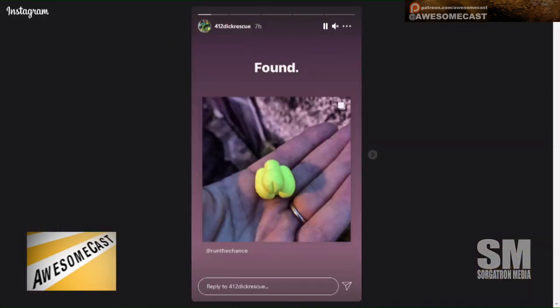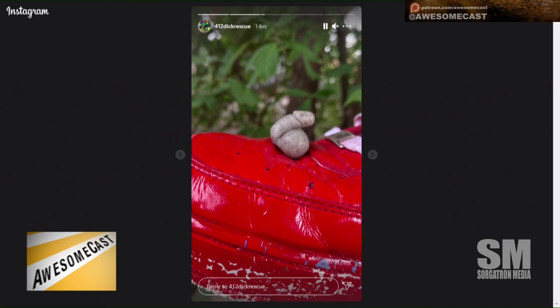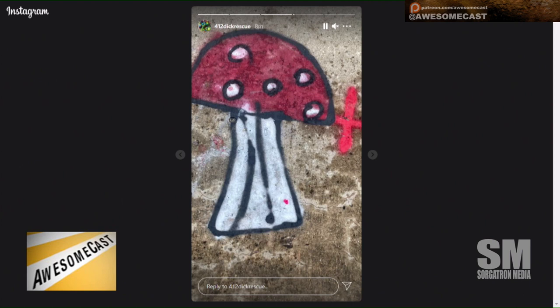What do we do when we find them — just photograph them, give them a new home, pass them on to a friend? Someone found one and is holding it in their hand. It's like a scavenger hunt situation. You can move them or remove them. I'm just going to see tiny dicks everywhere now. I do like the '412 dicks rescue' Instagram.